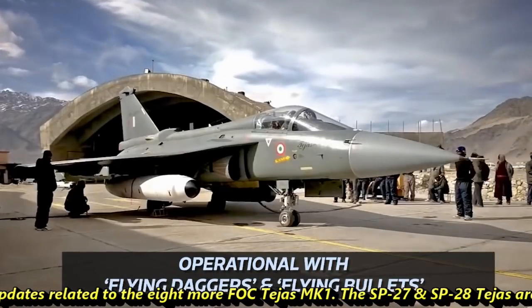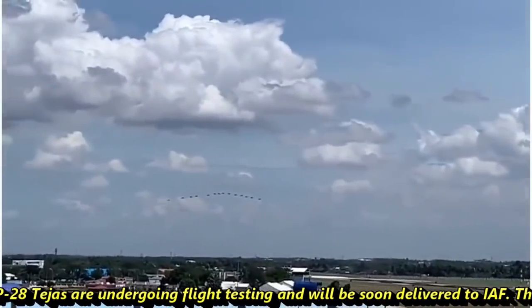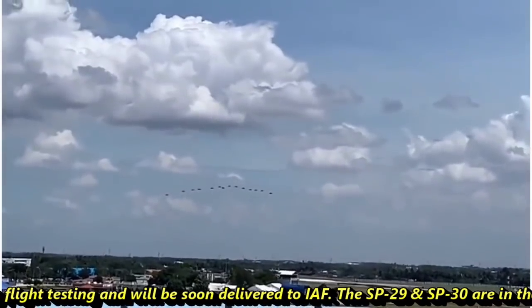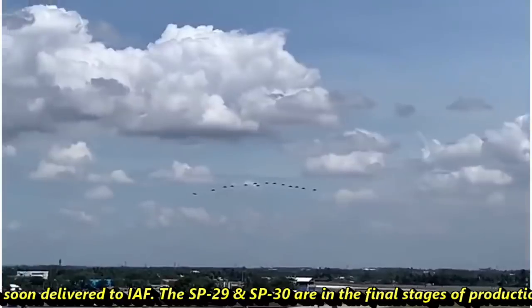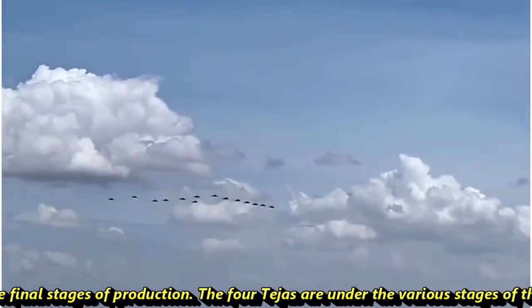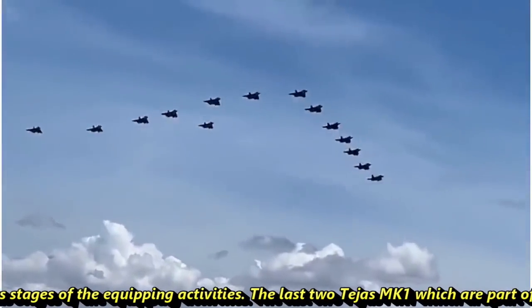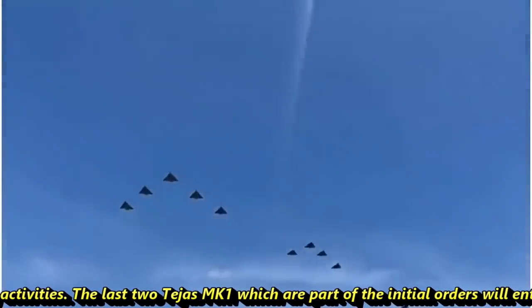There are updates related to 8 more FOC Tejas MK1. SP-27 and SP-28 are undergoing flight testing and will soon be delivered to the Indian Air Force. SP-29 and SP-30 are in the final stages of production. Four more Tejas are under various stages of equipping activities.